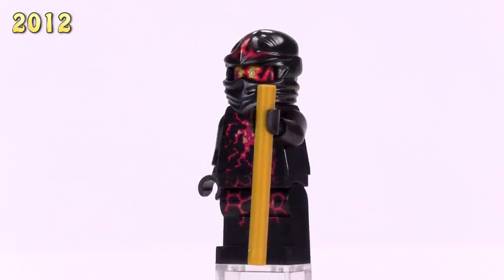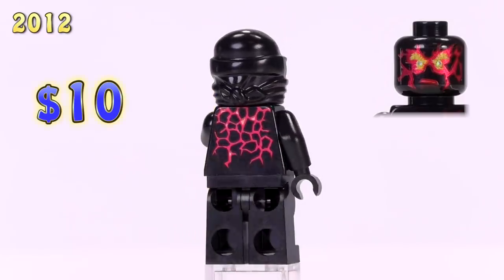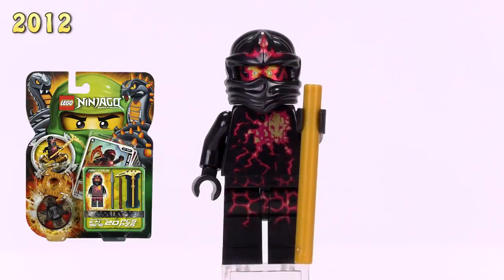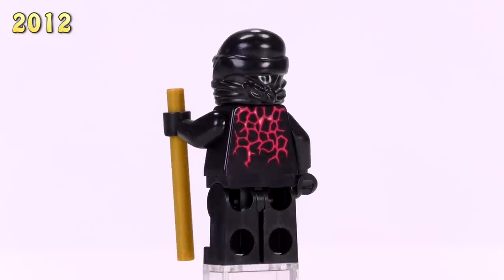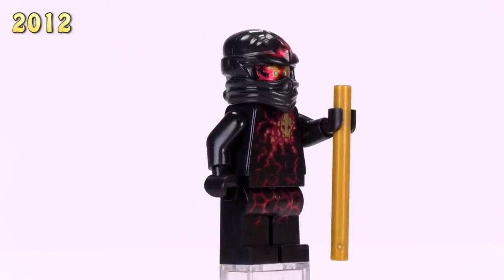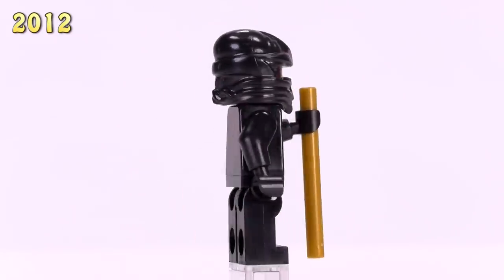Now we're looking at NRG Cole - the most expensive version of any of the characters at ten dollars, collectible and brand new. He appeared in the NRG Cole set. These prints are sometimes a hit or miss; the color combination feels a little dated nowadays, but the black body and dark red print work pretty well for the character. I also like the glowing eyes that come out of the cowl.